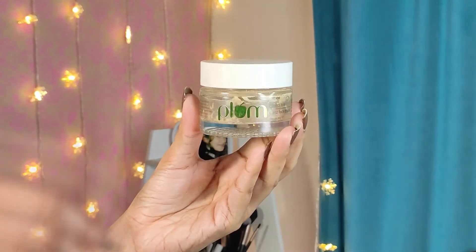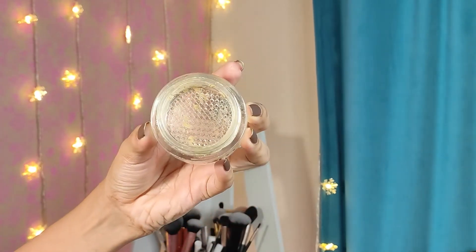Moving on to the skincare category, the first product is the Plum Green Tea Clear Face Mask, which is one of the best sellers from Plum. This product is good for oily or combination skin — it helps get rid of excess oil, leaves your skin very soft and smooth, and doesn't dry out your skin the way most clay masks do. I won't repurchase it right now because I already have two clay masks to finish, and skincare products go bad past their expiry date. Maybe I'll repurchase it in the future.